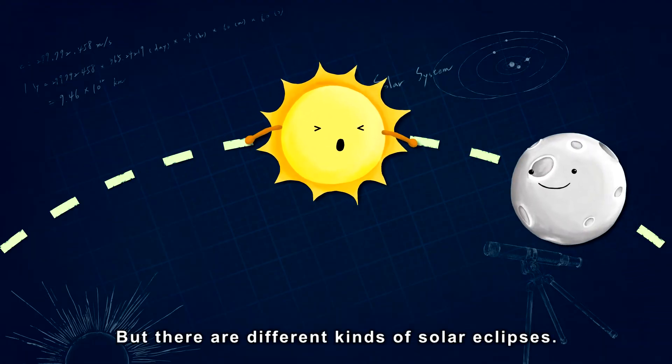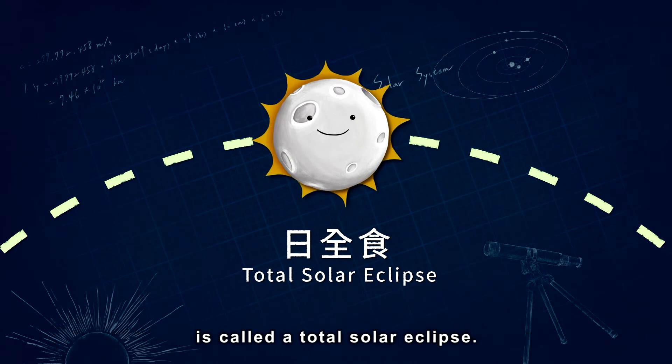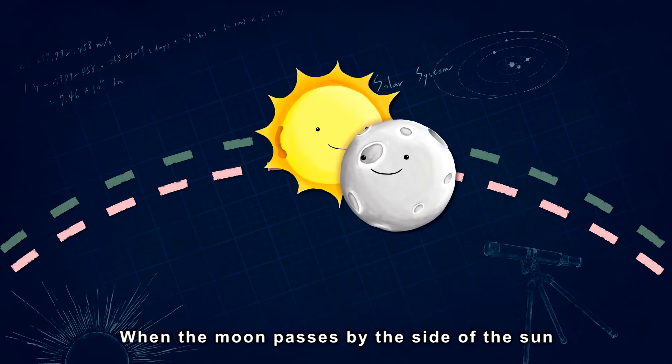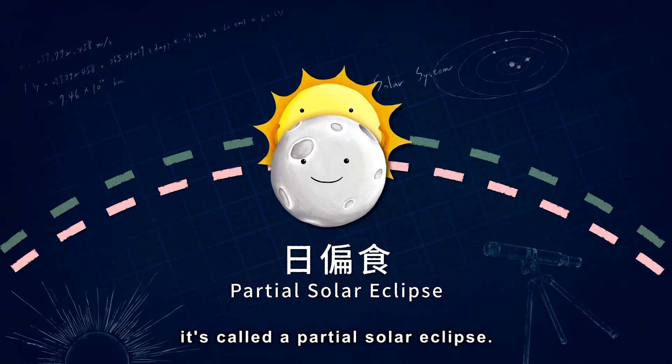But there are different kinds of solar eclipses. The kind we saw today where the sun is blocked completely is called a total solar eclipse. When the moon passes by the side of the sun and blocks out a portion of the sun, it's called a partial solar eclipse.